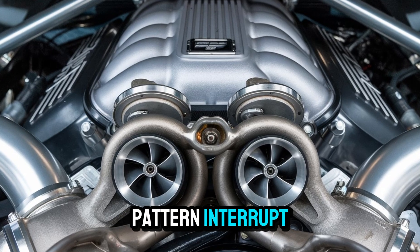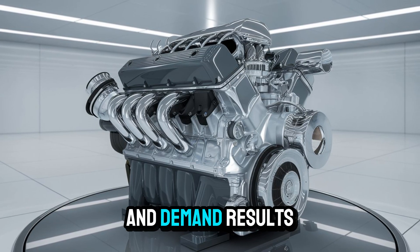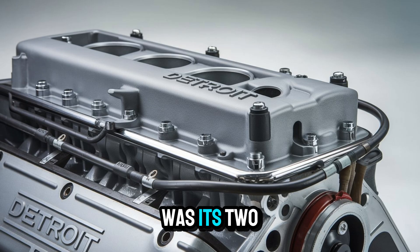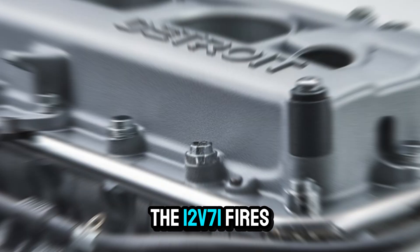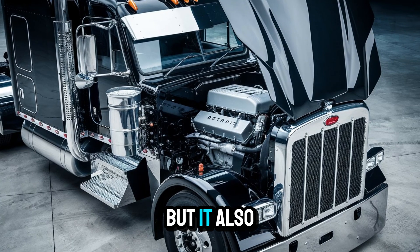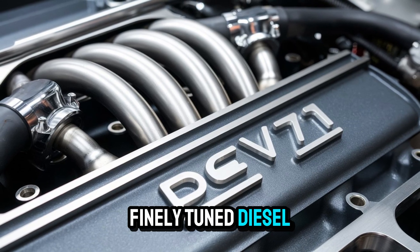If this engine were a person, it wouldn't wear a suit and tie. It'd walk into a meeting shirtless, holding a wrench, and demand results. What made the 12-V71 so unique, aside from its unforgettable sound, was its two-stroke design. Unlike modern four-stroke engines, the 12-V71 fires every revolution. That means more power strokes per cycle and more power per cubic inch. But it also meant complexity — blowers, injectors, scavenging ports. It wasn't just a diesel engine. It was a finely tuned diesel organ.